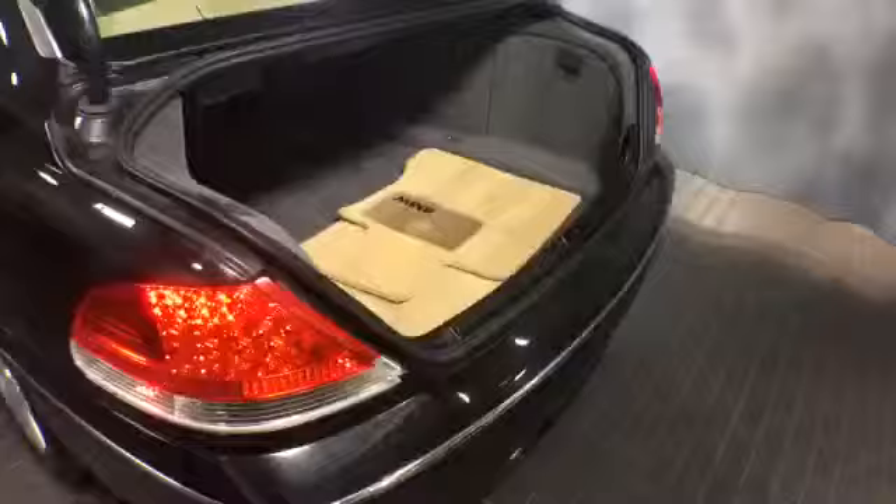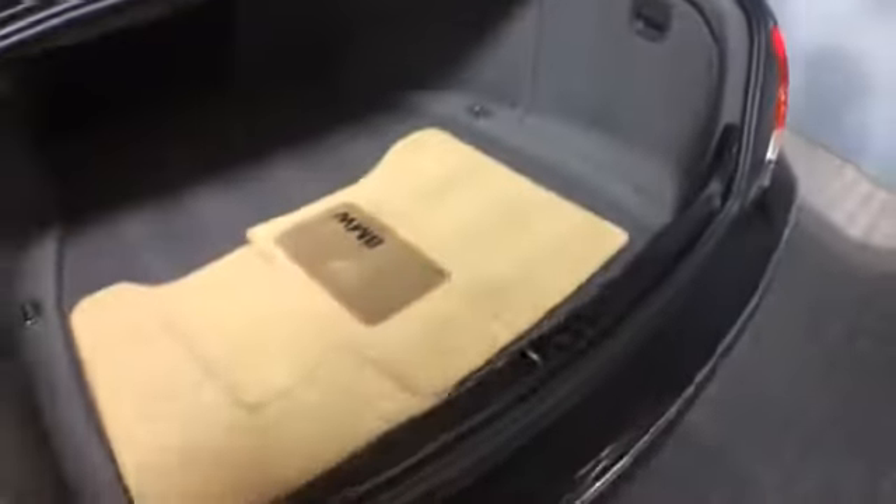Very large trunk on this BMW. It comes with all four floor mats and they look great. It includes a spare tire and tool kit. It is a one touch power closing trunk.